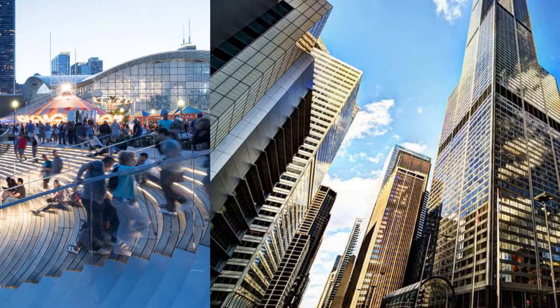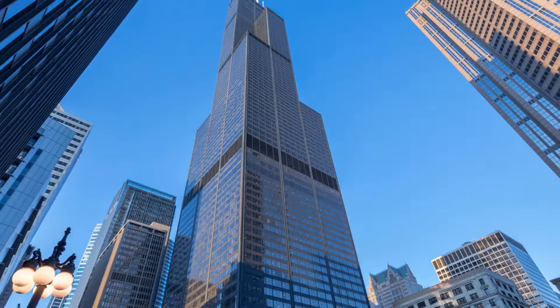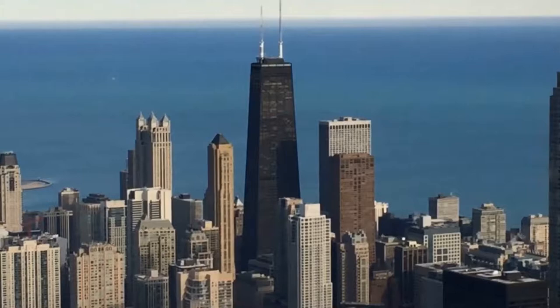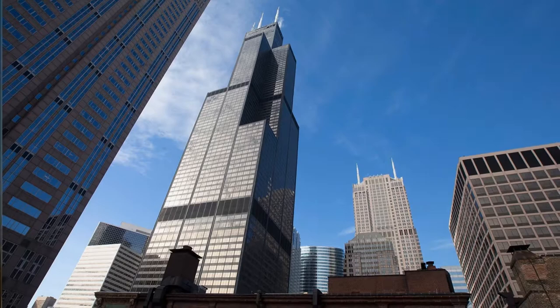While some may argue that the skyscraper renamed Willis Tower in 2009 has lost a bit of its swagger since it lost its status as the world's tallest building, the Sears Tower remains one of the most popular tourist destinations in Chicago. Completed in 1973, the 108-story structure features some of the fastest elevators in the world, covering as much as 1,600 feet per minute. A 70-second ride takes visitors to the 103rd floor Skydeck, where they can feel the building sway beneath them on a windy day.